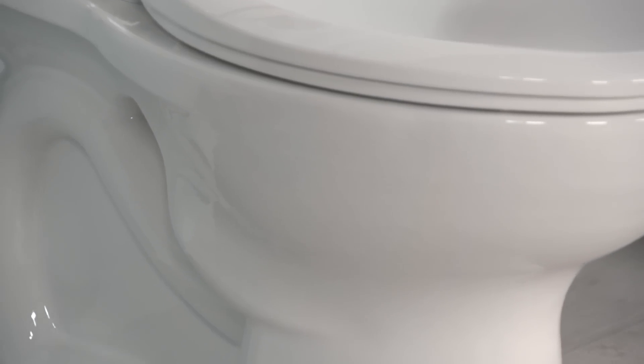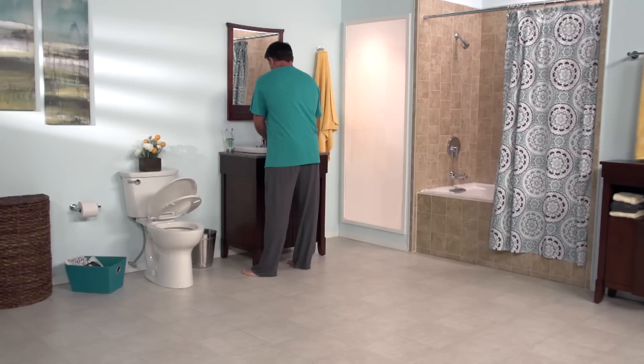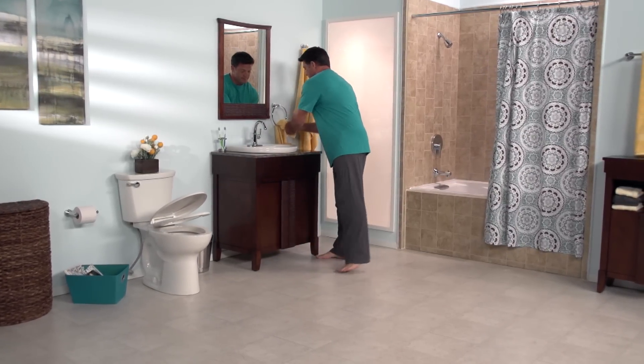All Cadet Pro toilets come with color match bowl caps and easy install tools with instructions to help make installation a breeze. Plus, with a five year limited warranty, American Standard has you covered. American Standard — improving daily living for you and your family.